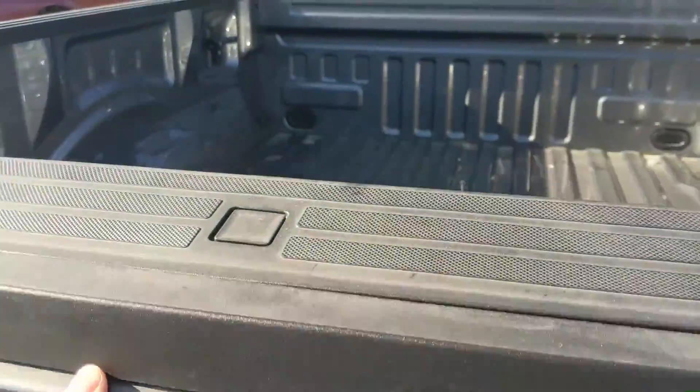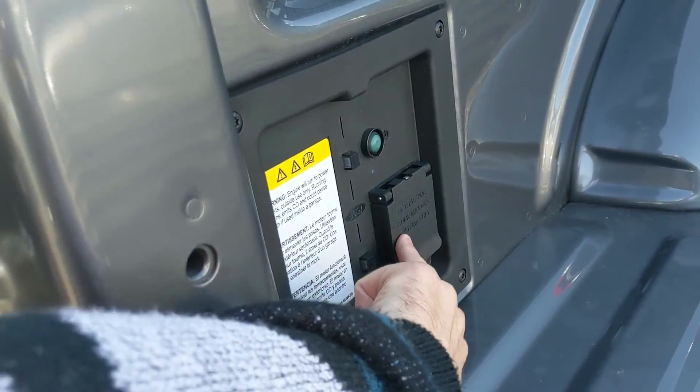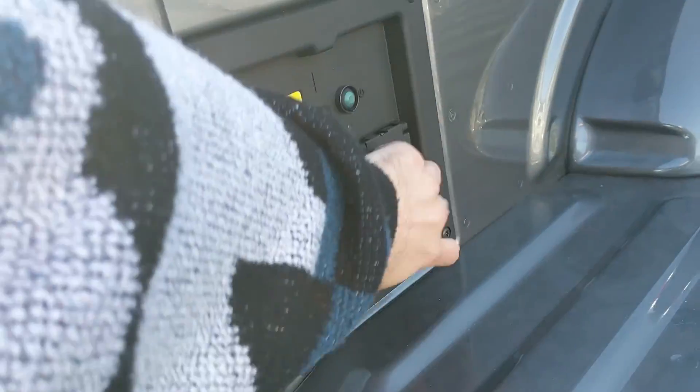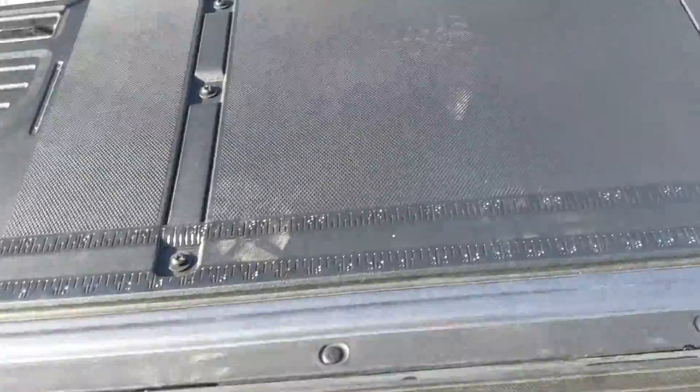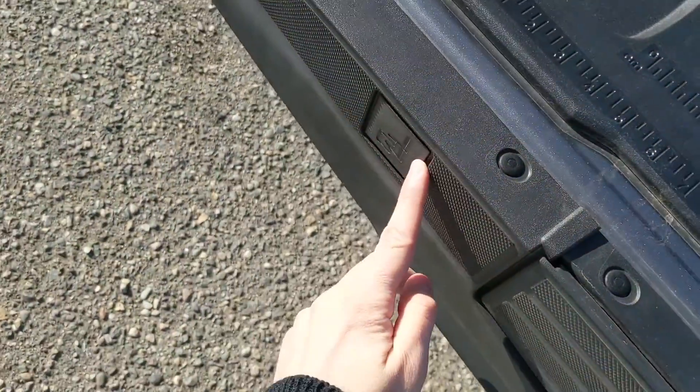One of the newer features of the truck is the 2 kilowatt Pro Power Onboard in the bed of the truck, so you can use your truck as a sort of generator for your tools and equipment. There is also the new rugged work surface on the tailgate with measurements and holes for your clamps.